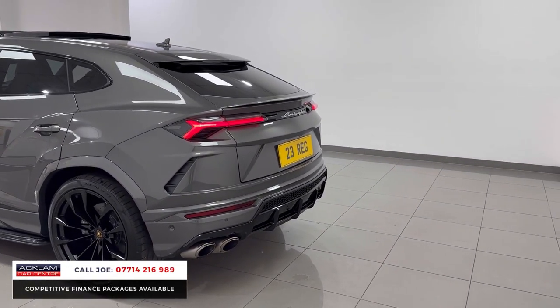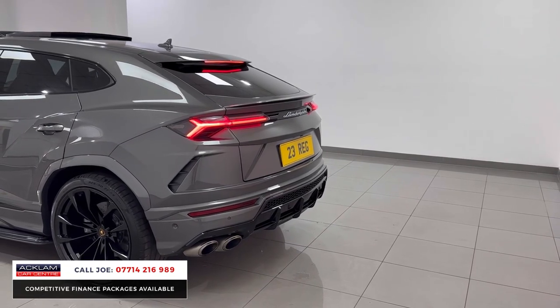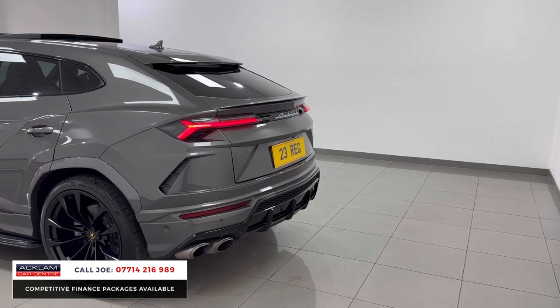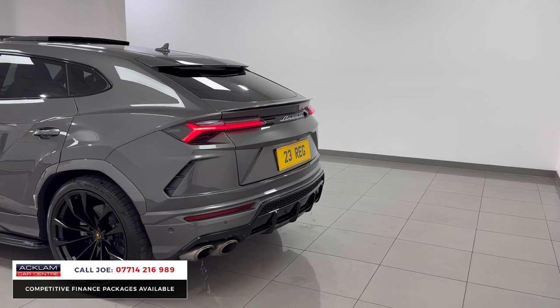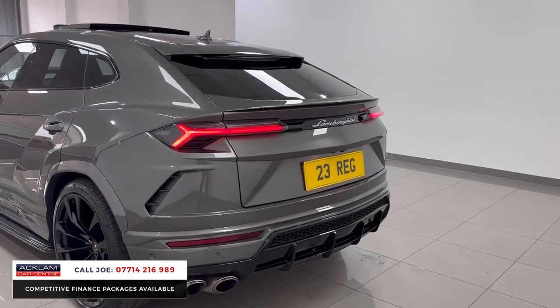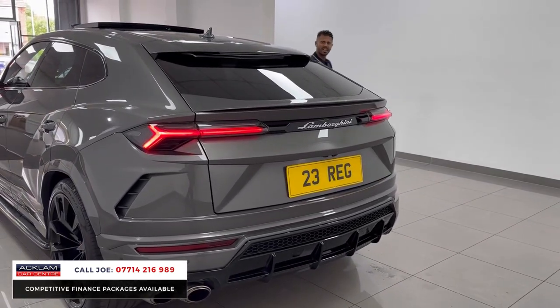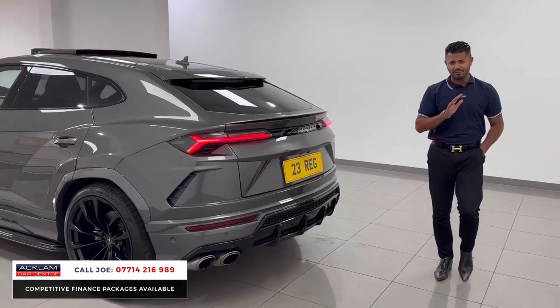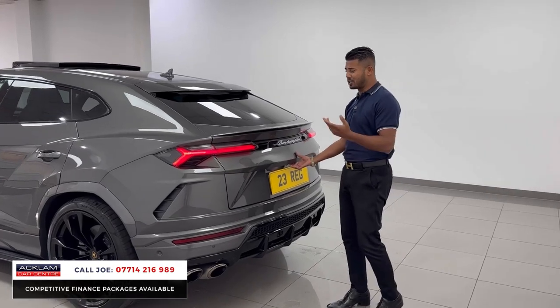It really is one of those types of cars. Love it. It's just an unbelievable sound — I love everything about it. Genuinely, I think this could be the perfect car.